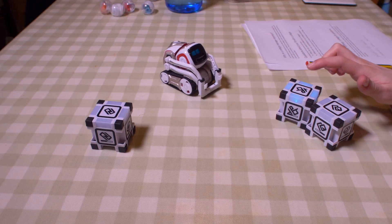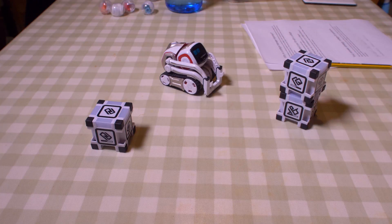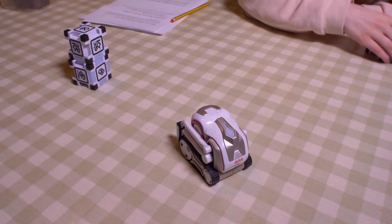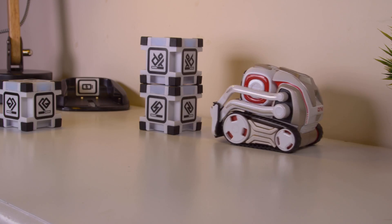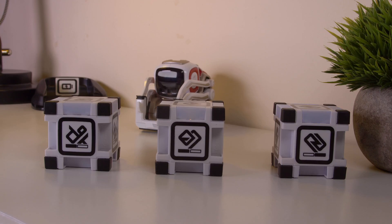Meet Cosmo, a fun little robot that's like something out of a Disney movie. My name's Joe from Makeuseof.com and let's take a closer look. Cosmo is an artificially intelligent robot. Not only can he recognise you and greet you by name, but he has a cheeky personality. Cosmo loves to play games.